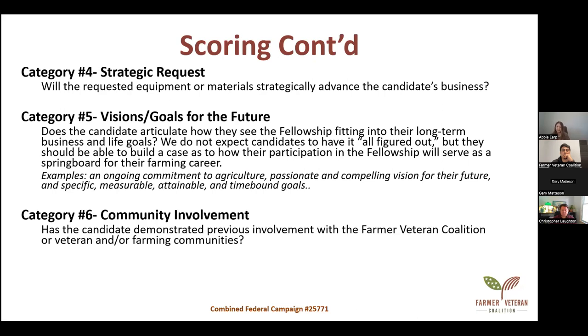Category four is strategic requests — this needs to be very detailed. Will the requested equipment or materials strategically advance the candidate's business? Will it make a long-lasting impact? We want to see that the equipment will be a game changer. Category five is vision and goals for the future: does the candidate articulate how the fellowship fits into their long-term business and life goals? Think long-term — how will this equipment help you accomplish your goals faster?